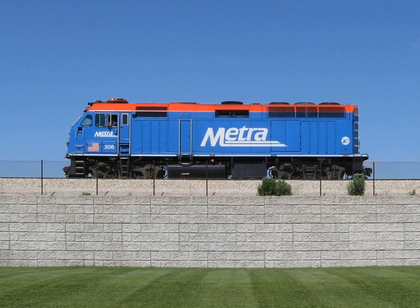Diesel-electric systems are also used in submarines and surface ships and some land vehicles. In some high-efficiency applications, electrical energy may be stored in rechargeable batteries, in which case these vehicles can be considered as a class of hybrid electric vehicle.